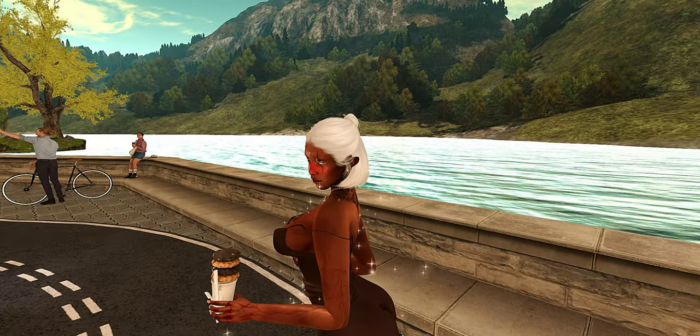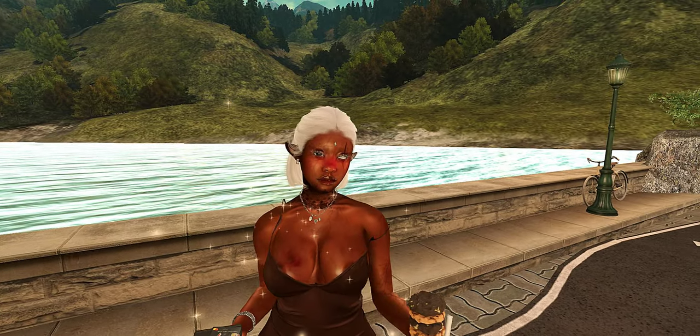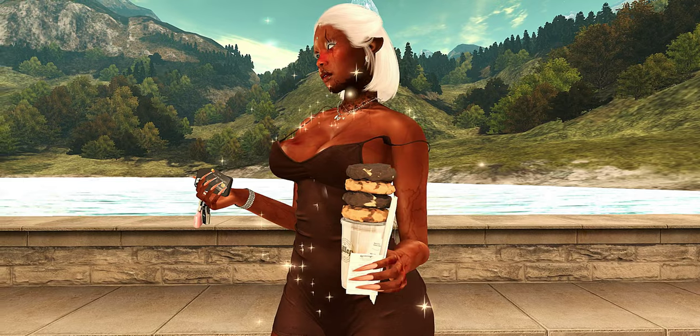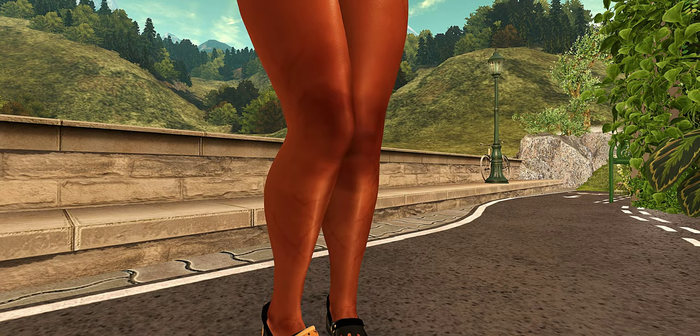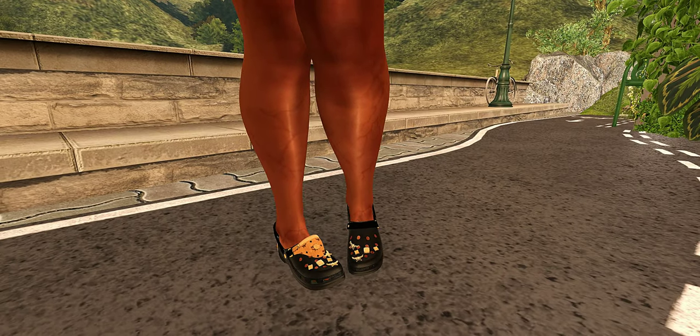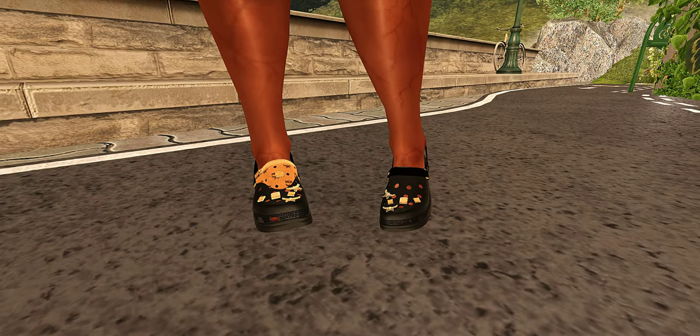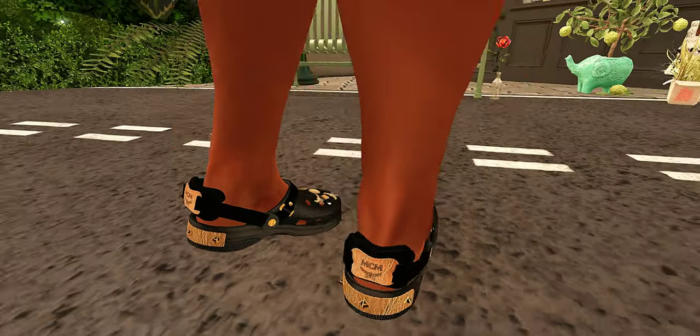So I went with something real cute, comfy, and casual today. Got my little drinky drink with my little cookie stack — so yummy. But y'all, look at my shoes, how cute are these? I love them, they are so stinking cute and oh so comfy.